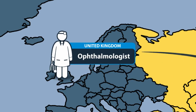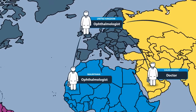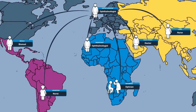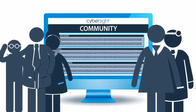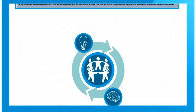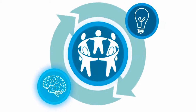It also allows an expert mentor to positively impact healthcare at the greatest possible scale by allowing them to support multiple members of the community at a time. Interesting cases can be opened up for discussion within the CyberSight community, so everyone can learn from each other's work. This generates an ongoing cycle of learning, collaboration, and innovation.